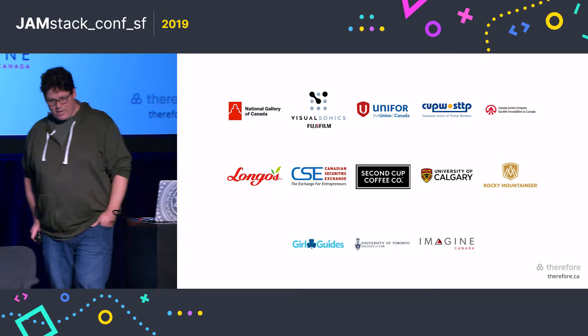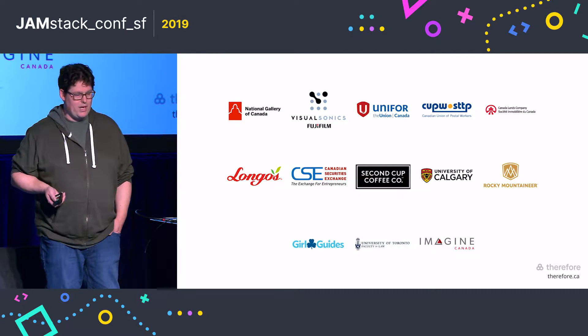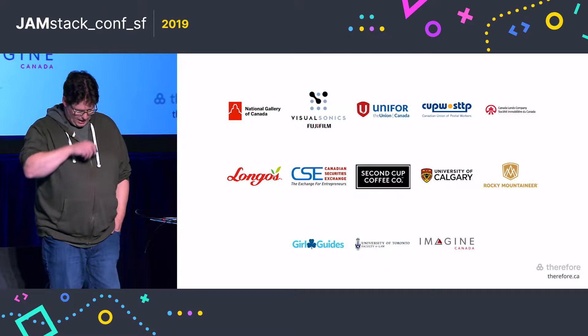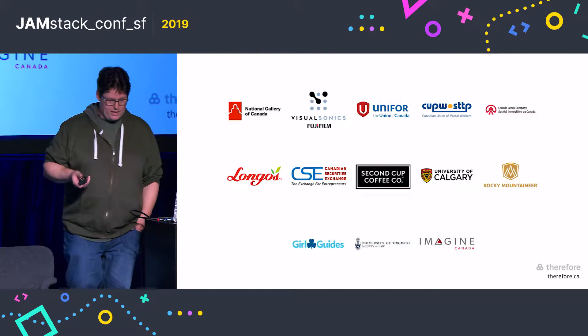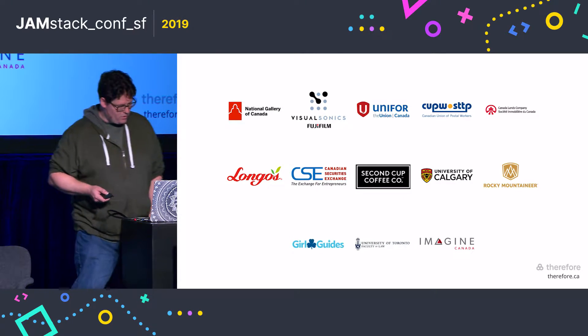We were able to work with some of the most recognizable brands in Canada. You may recognize some of the brands here: the National Gallery Canada, the Canadian Securities Exchange, Second Cup, and a number of universities.